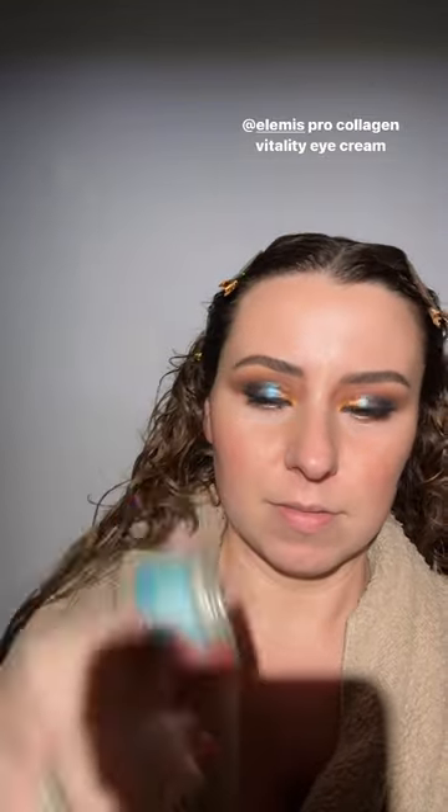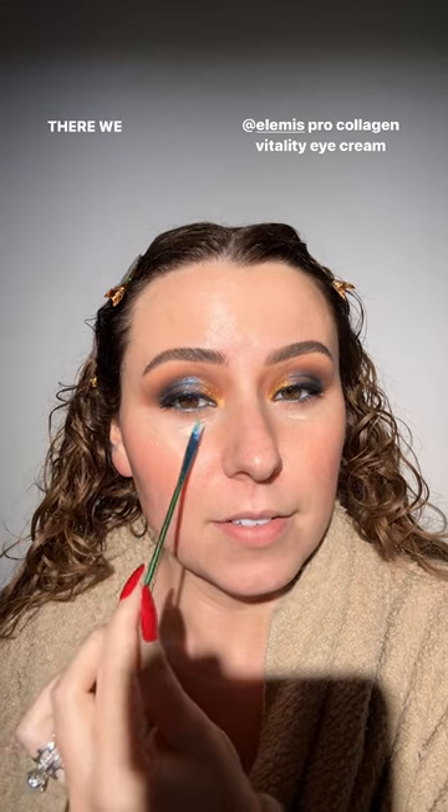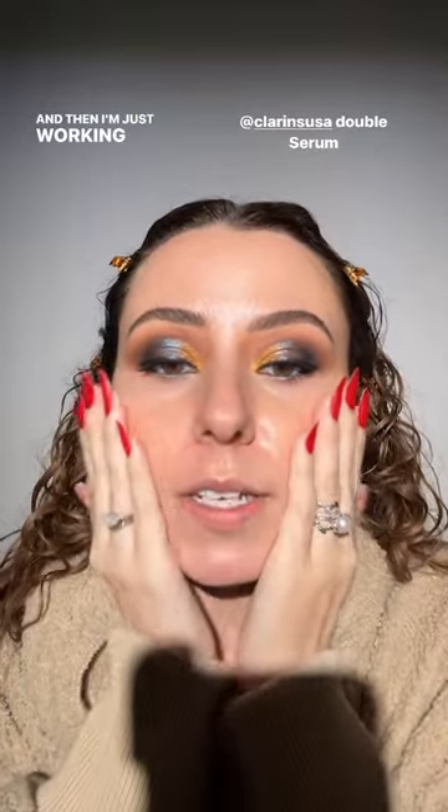I'm going to grab a little bite to eat with Ben in the kitchen and I'll be right back. Okay, I'm back — we wiped off all that fallout. My under eyes are a little dry, so I'm going to use my Anissa Beauty spot treatment brush — I think this one's discontinued but the eye treatment one isn't. I love my skincare brushes. I did one pump of my Clarins Double Serum and I'm just pressing that in.